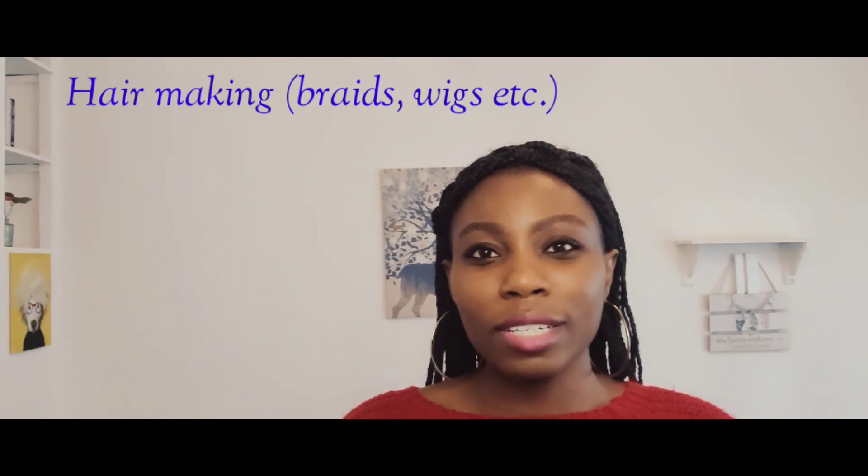I'll be talking about four skills. The first is knowing how to make hair. You might have seen in my previous videos where I talked about learning to braid after I moved to France. Back in Nigeria, it wasn't really my interest. However, I got here and realized that to braid my hair would cost me almost 100 euros. I went to one of the African salons — the lady was from Nigeria — and after negotiation, she was going to charge me 60 euros for regular braids, like the kind I have on my head now.